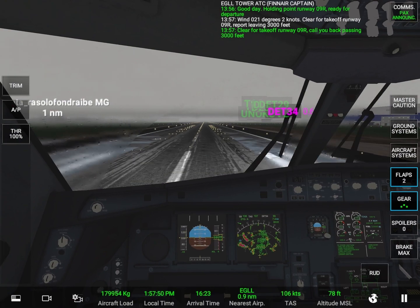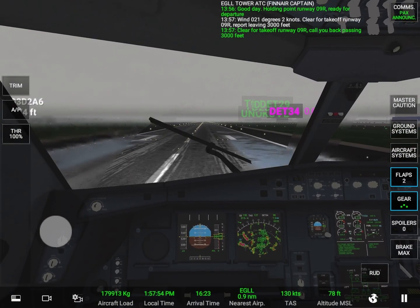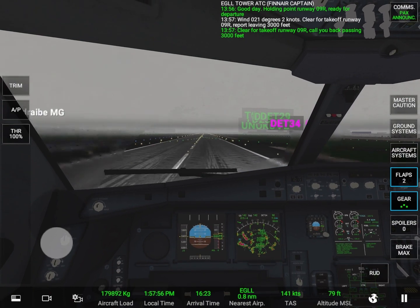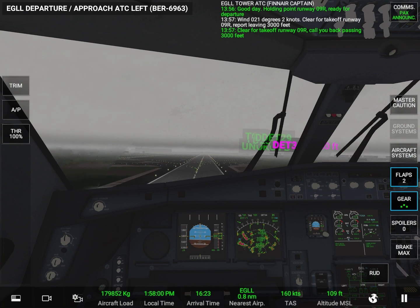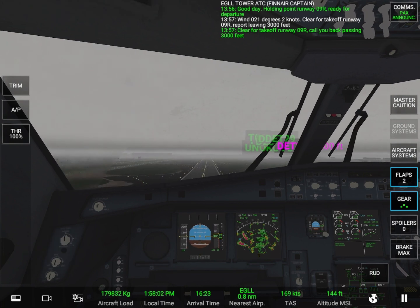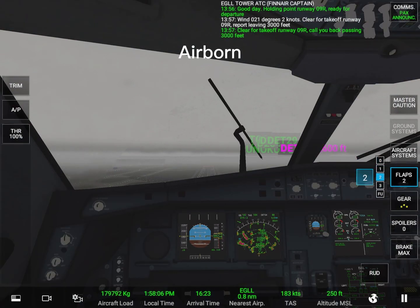80 knots. V1. Rotate. Positive rate. Gear up.